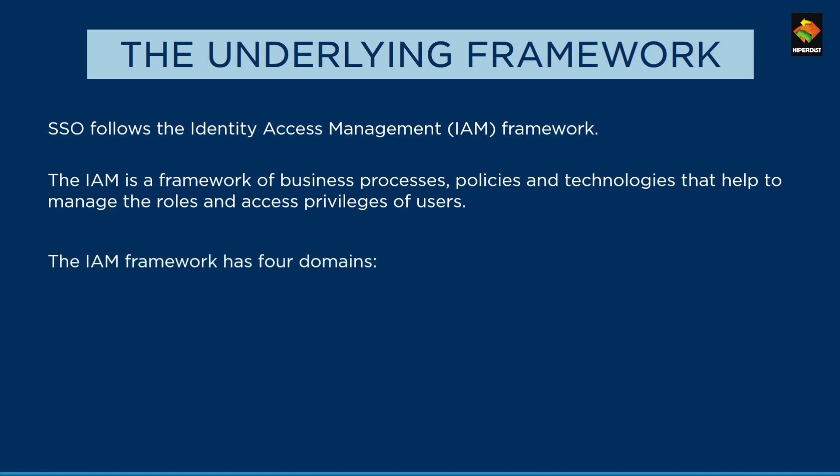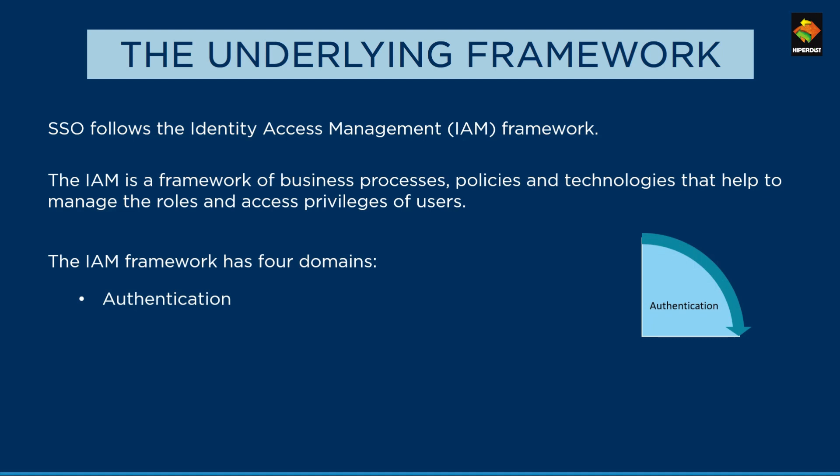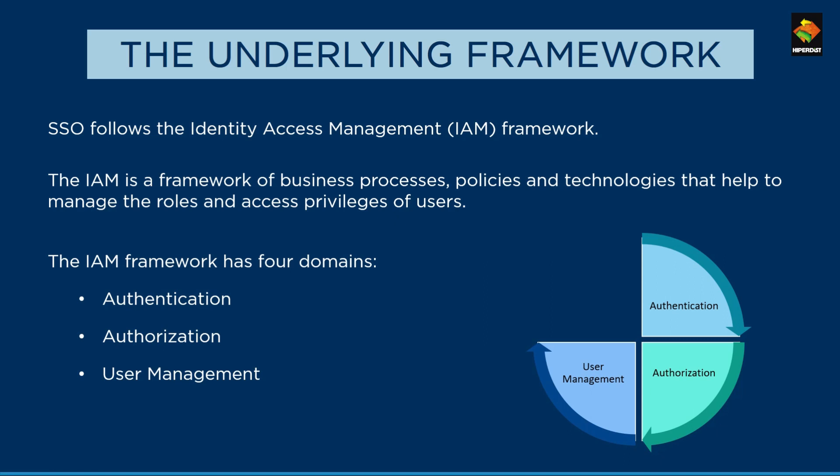An IAM framework is divided into four major areas. Authentication is the area through which users provide credentials to gain access to an application or resource. Authorization determines whether a user is allowed to access a particular resource. User management allows IT managers to define admin functions such as creation, propagation, and maintenance of user identity and access. Central user repository stores, verifies, and delivers identity information — it is a database of credentials and presents an aggregate view of identity to the organization.